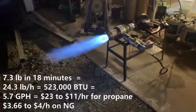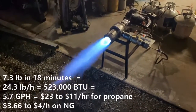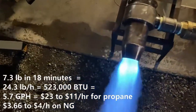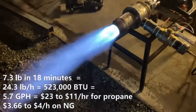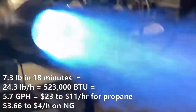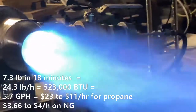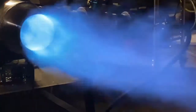We're going to let this run until these tanks run out. We were only able to run for about 18 minutes before our tanks became so cold we could no longer maintain a flame of this size, rendering the test useless. So we stopped 18 minutes in, and that came out to about $23 to $11 an hour for propane, but we're at $3.66 to $4 an hour on natural gas. These prices jump around so much you can't even consult data anymore because you need by-the-minute prices.